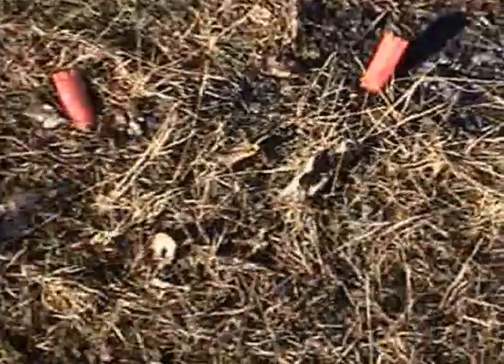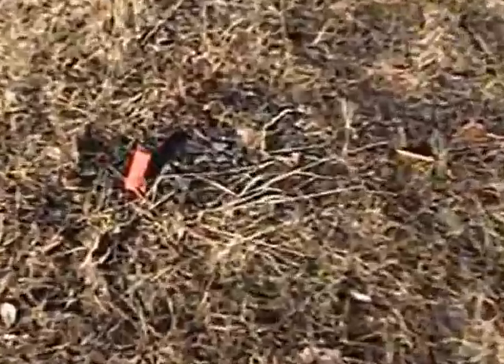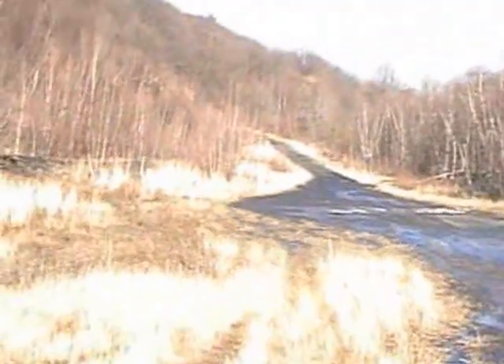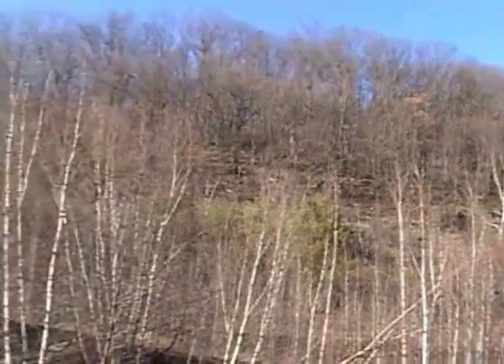One reason I don't like going in the woods here is because of people shooting. Today is Sunday so there shouldn't be any hunting, and I normally don't hear any hunting up here anyway. By law I guess you don't need blaze orange on, but I guess it would help a lot.